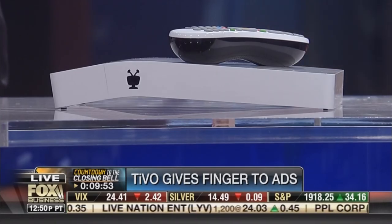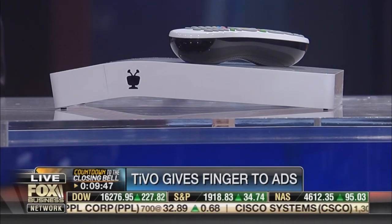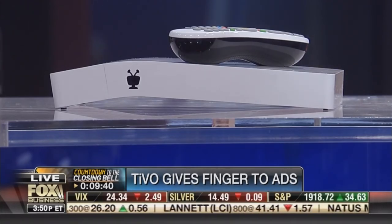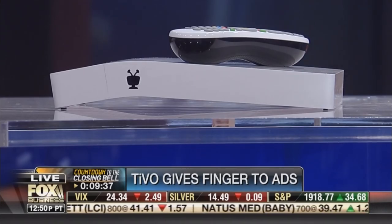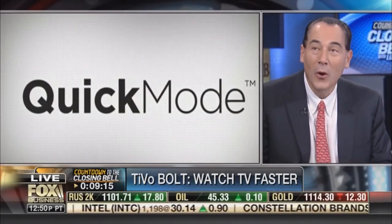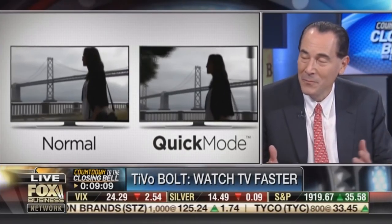We've finally got something so designable and chic that people look at it and say, I want it and I don't even know what it does. What it does is even more fascinating. We've got skip mode and quick mode. Between the two, the amount of time you can save is unbelievable. When the average television viewer watches five hours of television a day, combining skip mode with getting through programs 30% faster with pitch-perfect audio, we're talking about 700 hours of time saving in the course of a year, which amounts to 29 days.